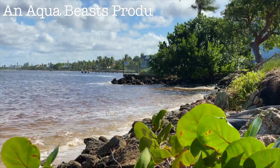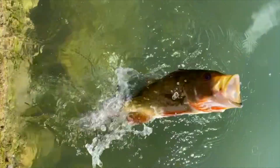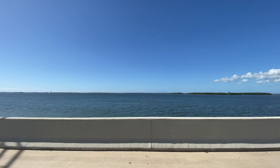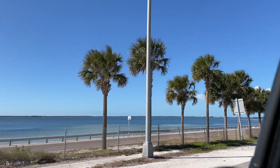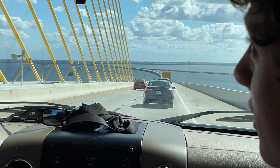Holy crap. We're heading to Florida, baby. Get in that bar. Oh! Shark! No way! Alright, what is going on, guys?